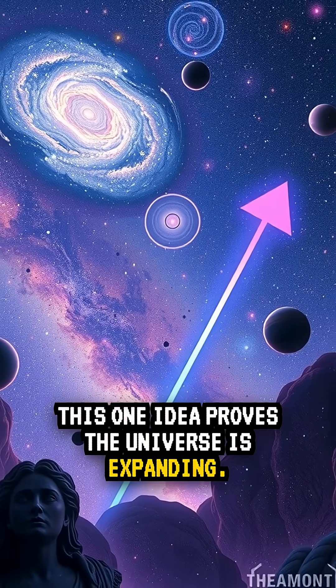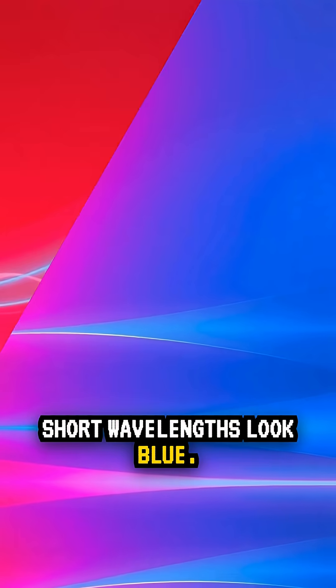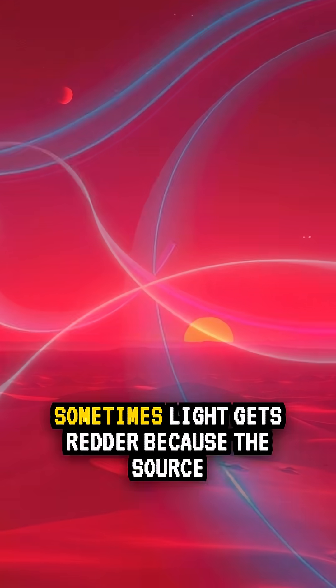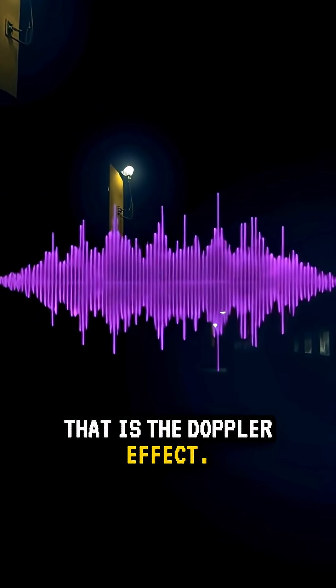This one idea proves the universe is expanding: what redshift is and why it matters. Light is a wave. Short wavelengths look blue, long wavelengths look red. Sometimes light gets redder because the source moves away — that is the Doppler effect.